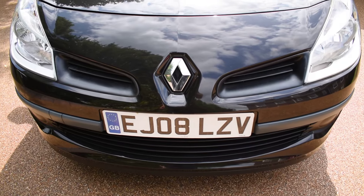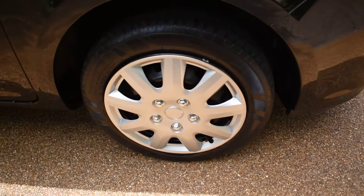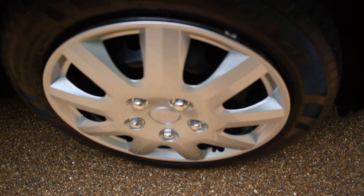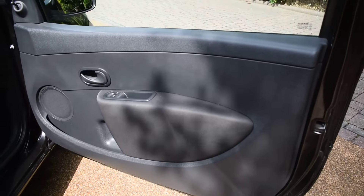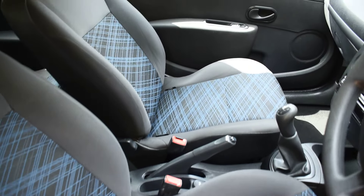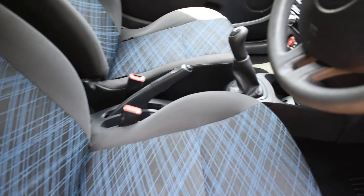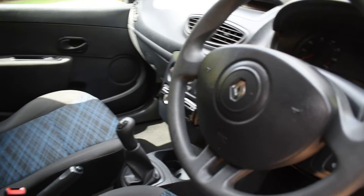Now I'll take you around for a closer look. Here we have the offside front wheel, which is all nice with no damage. Here we have the driver's door card, and then a view of the front seats. All the seats are in nice condition. I don't believe this car has been smoked in. It does come with a CD player and electric windows.